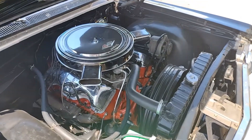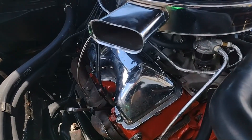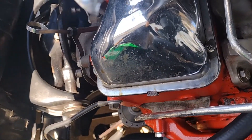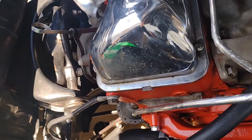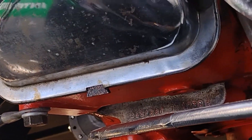Take a look under the hood here and you can see we've got the legendary 409. This was actually the last year for the 409. We've got pictures on our site showing the numbers. The partial VIN stamping does match the car, and the suffix codes and everything come back to a 409 425 horse.